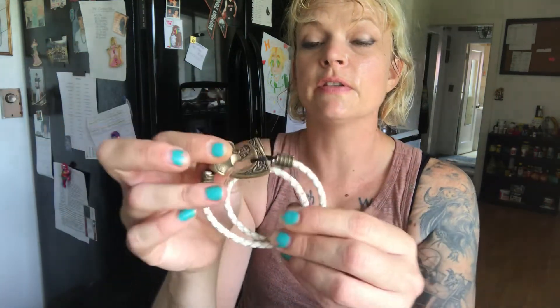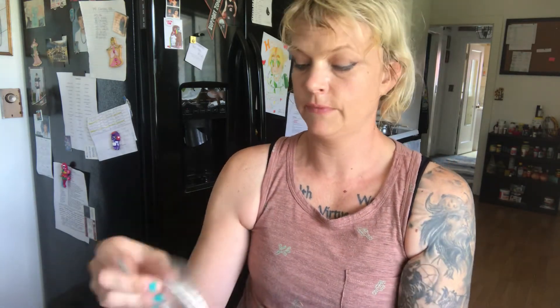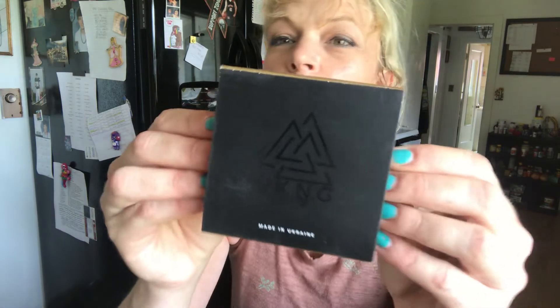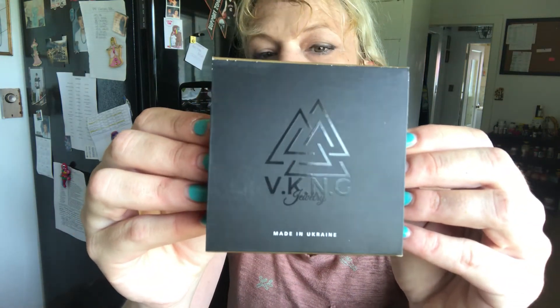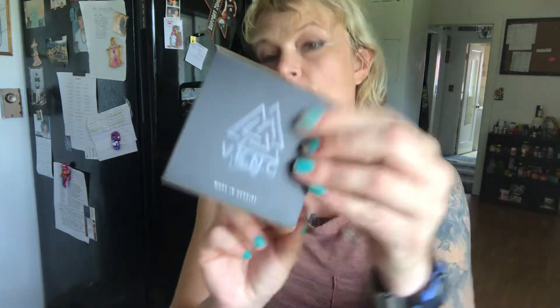Rad, right? So it's VKNG — and no, they don't sponsor me. I've just been ordering from them throughout this entire pandemic because I love Nordic-related jewelry. There are my new axe bracelets! I'm stoked. I'm definitely gonna write them a review because they're awesome. Here's their logo — go to their website and check them out. They're awesome, made in Ukraine.